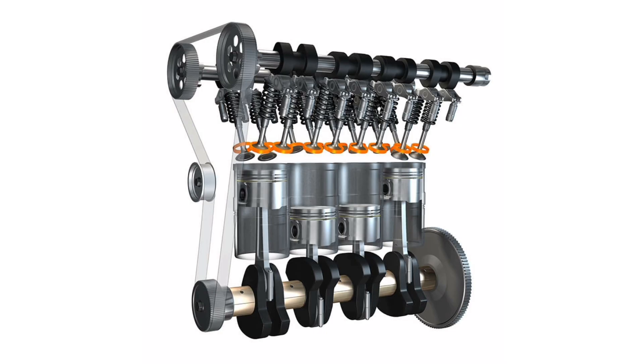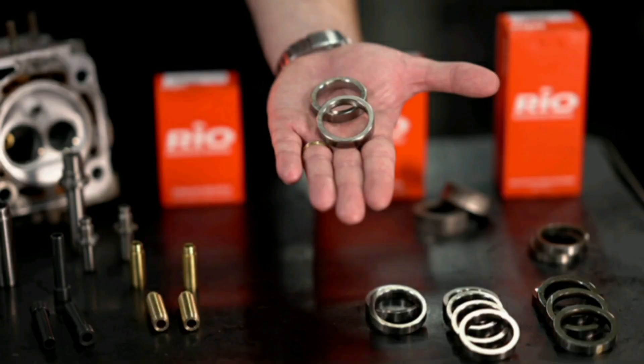What are valve seats and how do they work? The valve seats in a car are essential components of the engine's intake and exhaust system. They are located in the cylinder heads, which are the upper parts of the engine block where the valves are housed, and their main function is to effectively seal the entry and exit of gases into the combustion chambers.